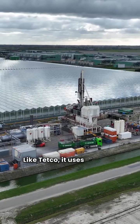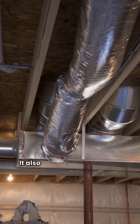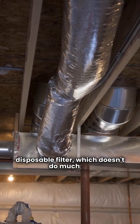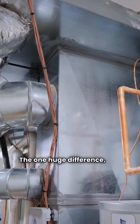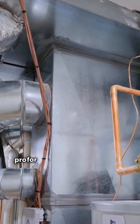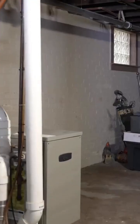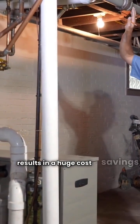Like Tetco, it uses the older R410A refrigerant. It also uses a basic one inch disposable filter, which doesn't do much for your indoor air quality compared to others. The one huge difference, and the clear pro for some consumers, is that Miami Heat Pump does not require a dealer — you can buy it direct, which results in a huge cost savings.